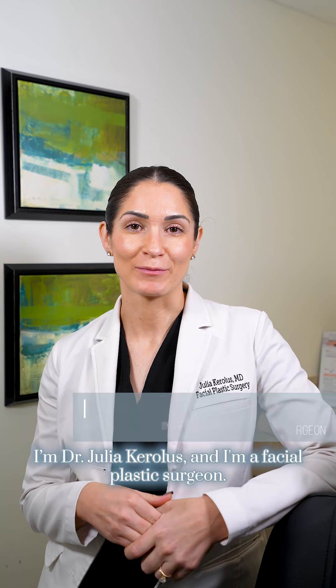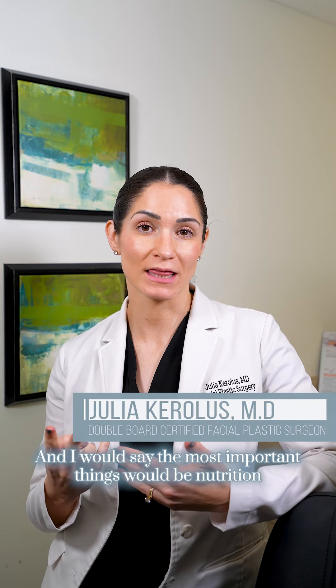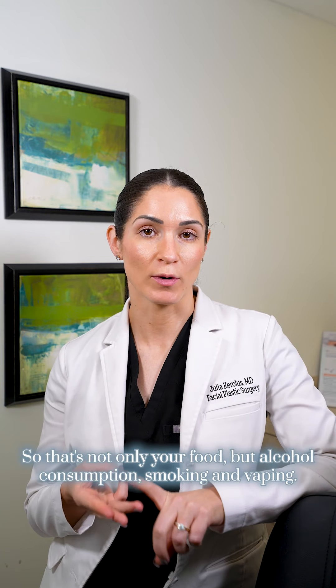What's the best way to care for your skin after you've had facial plastic surgery? I'm Dr. Julia Krolis, I'm a facial plastic surgeon, and I would say the most important things would be nutrition and what goes into your body. That's not only your food but alcohol consumption, smoking and vaping.